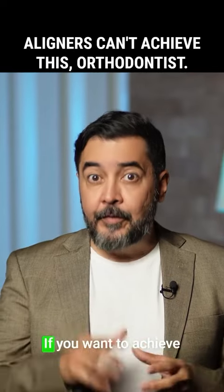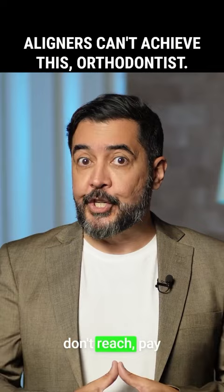Hello orthodontists. If you want to achieve results that aligners don't reach, pay attention to this video.